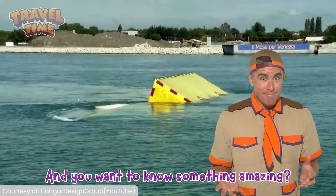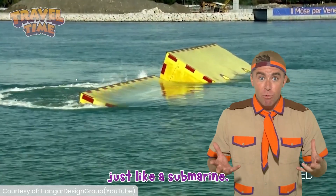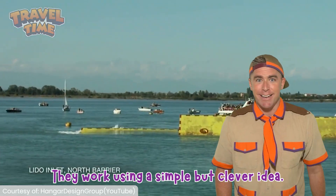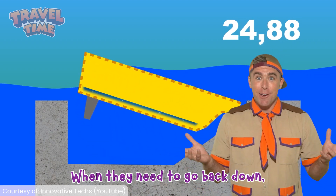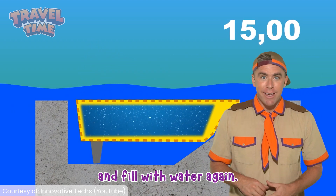And you want to know something amazing? The barriers are hollow inside, just like a submarine. They work using a simple but clever idea. When they're down, they're full of water. When they need to rise, the water is pushed out with air. When they need to go back down, they let the air out and fill with water again.